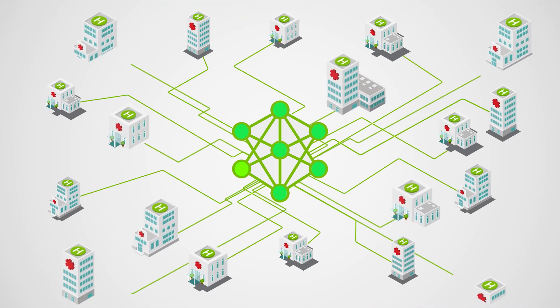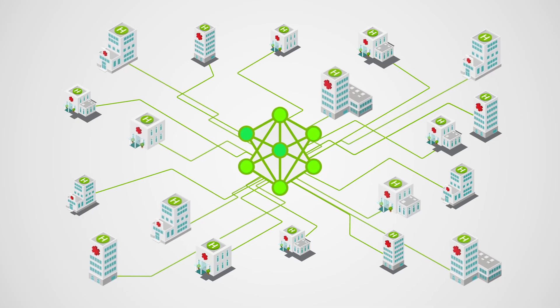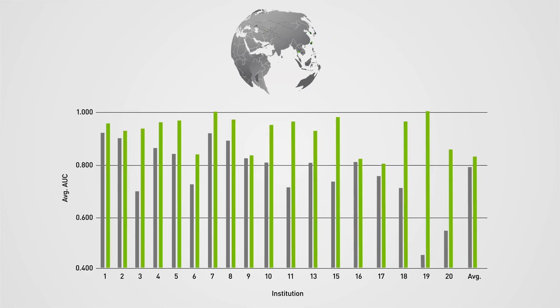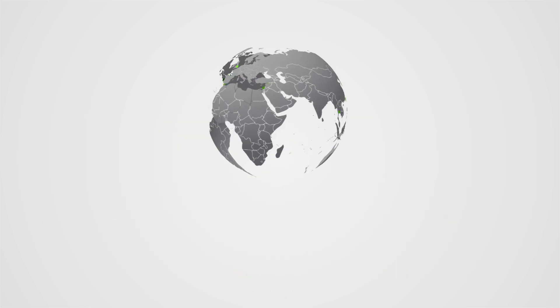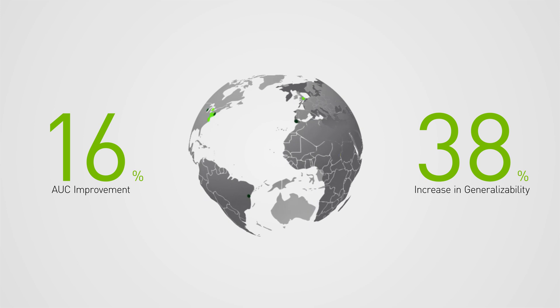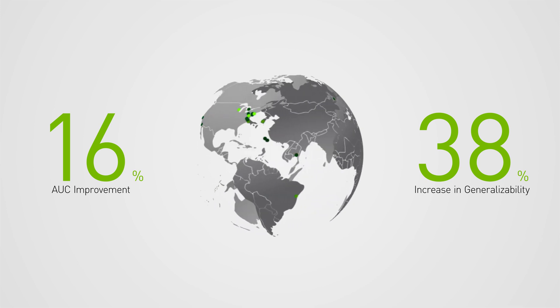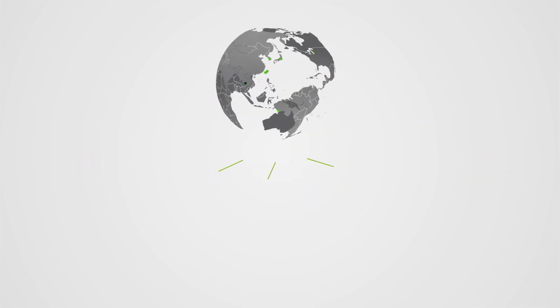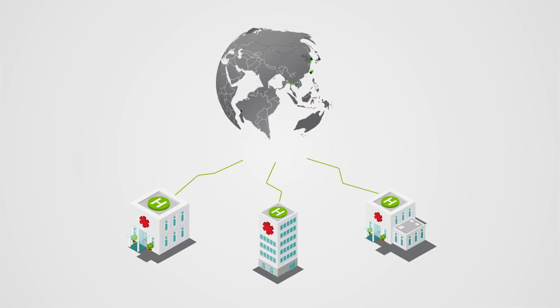20 institutions from across the globe joined the initiative. The results? A 16% improvement of the average performance measured across all participating sites, and an average increase of 38% in generalizability when compared to models trained at any single site. The model was further tested at three hospitals independent from the original 20 institutions, and the results were exceptional.